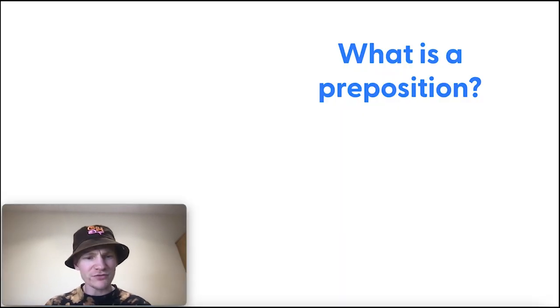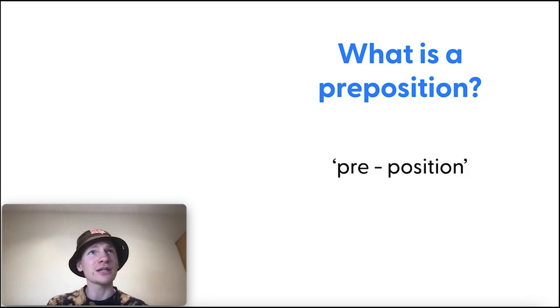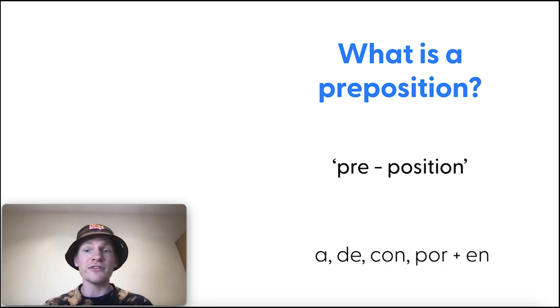What is a preposition? That's a very good question I had to clarify when preparing for this video, and I came across this in a really good grammar book. It's in the word itself — pre-position, before position, before something else, before another word. That's the way we think of prepositions. They are connectors. Always remember: preposition is a connector.